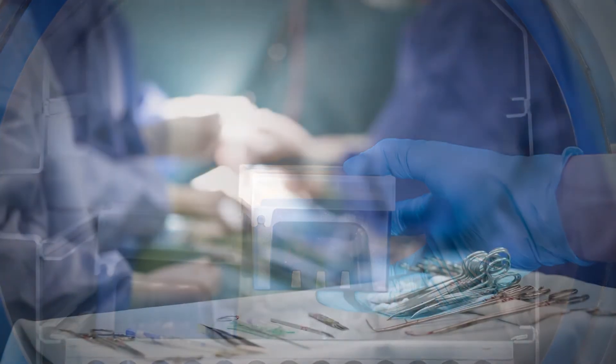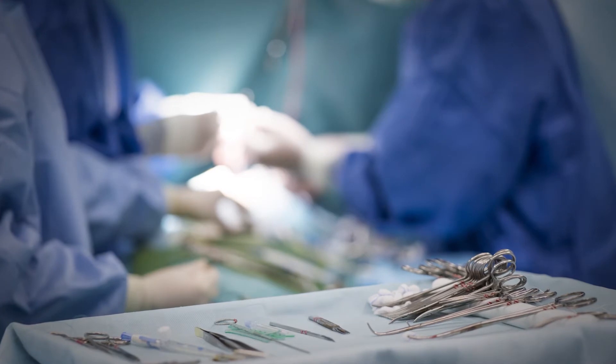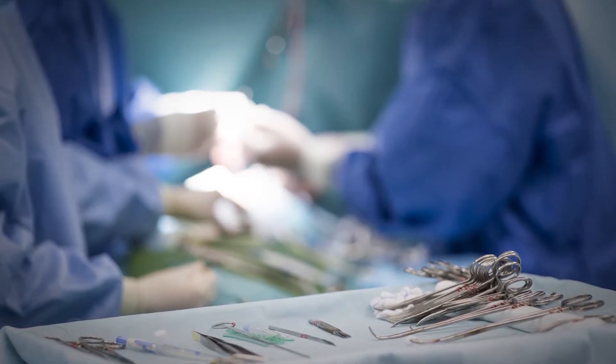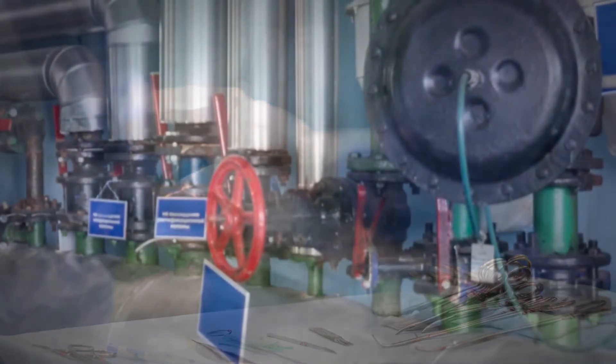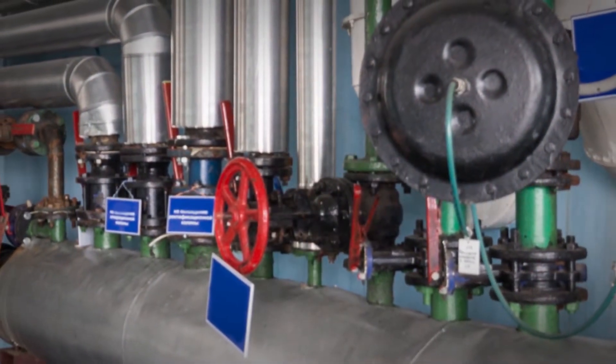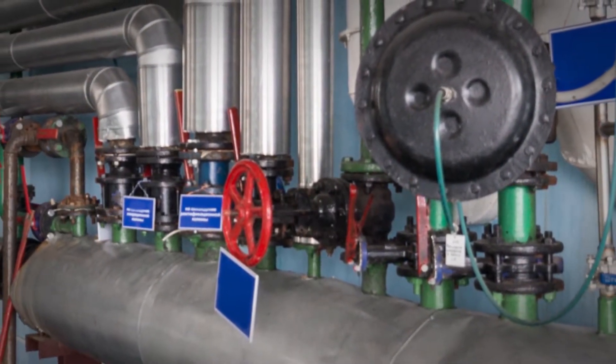There's no practical way of knowing if sterilization has been effective by inspecting or testing a sterilized product before use. That's why the sterilization process itself must be validated and routinely monitored, including equipment maintenance.